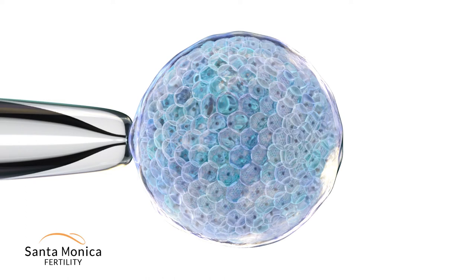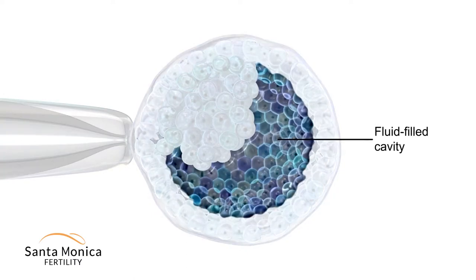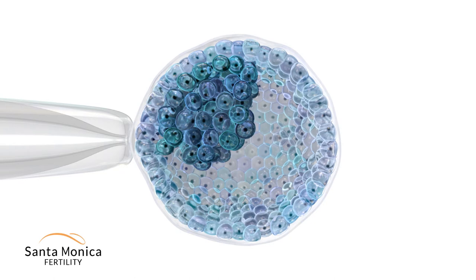A blastocyst is a five-day-old embryo shaped like a sphere. It has four components: an outer eggshell, a center fluid-filled cavity, and two compartments containing cells.